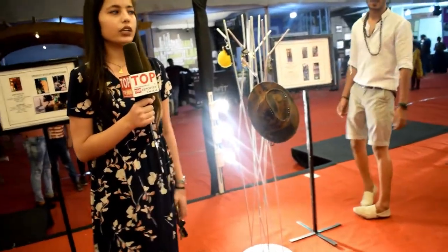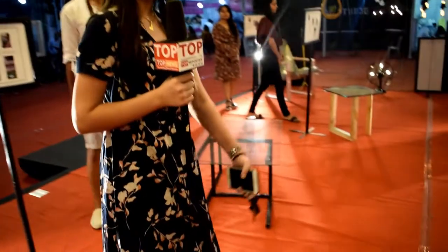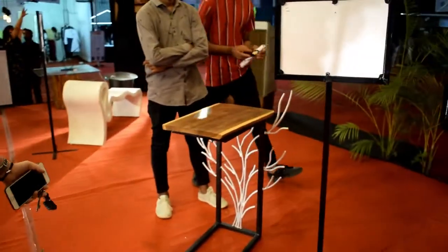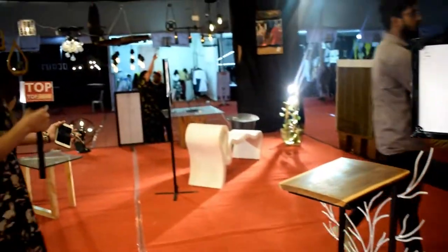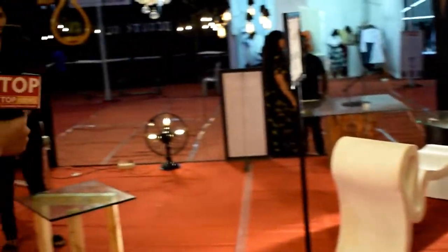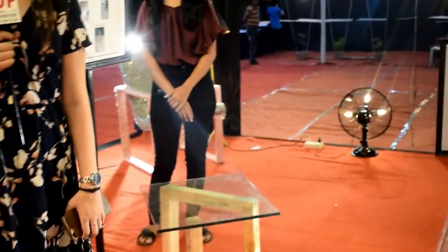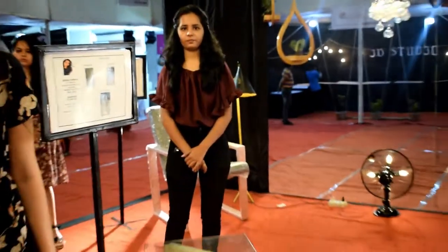There are some other stalls as well. This is a center table, this is a seating piece, this is a garden table, and this is a couch. Here are some side tables, and there are so many products displayed by first-year students.